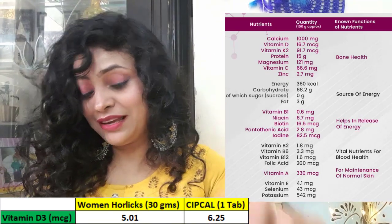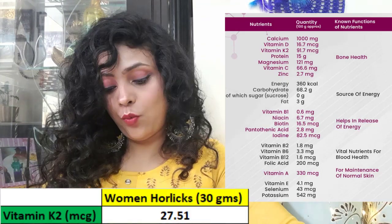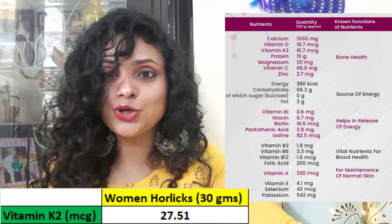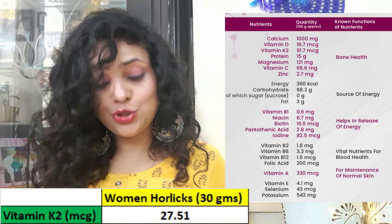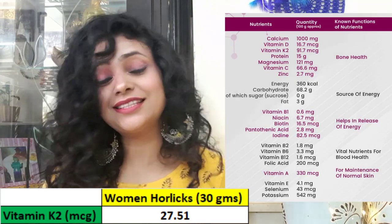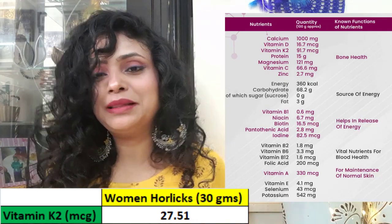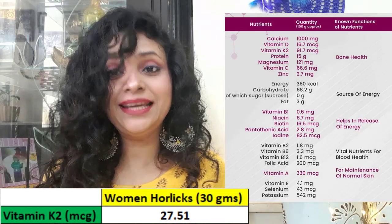In Women's Horlicks, you will get 27.51 mcg of vitamin K2, which is not in the tablet. Now, you can also get vitamin K2 from food sources. If you eat one egg yolk, you will get 67 to 129 mcg of vitamin K2 — a very good amount. Vitamin K2 is also found in cheese, chicken, other non-vegetarian foods, and dairy products. So if you are vegan, getting vitamin K2 may be more challenging.